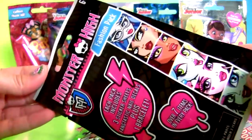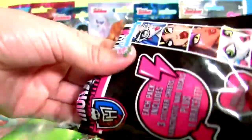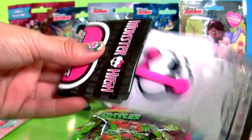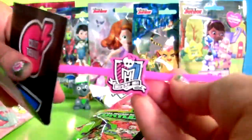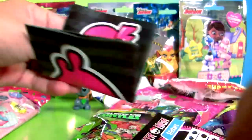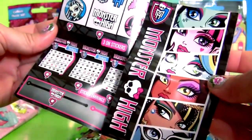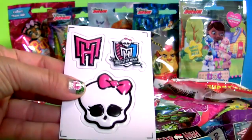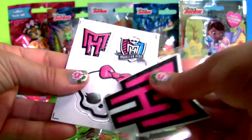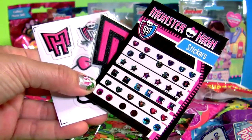Monster High — here's a little bracelet, a flyer, stickers, a big sticker and more stickers.